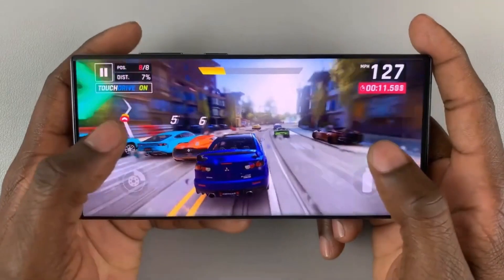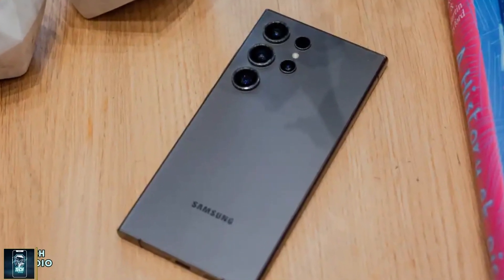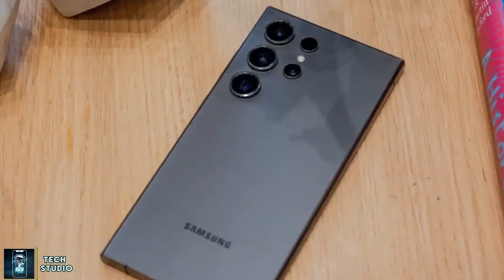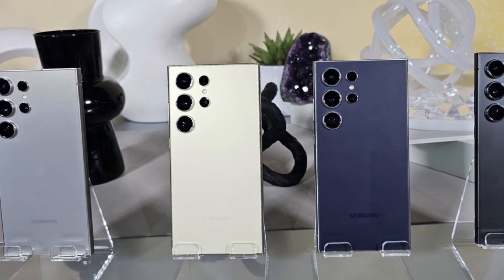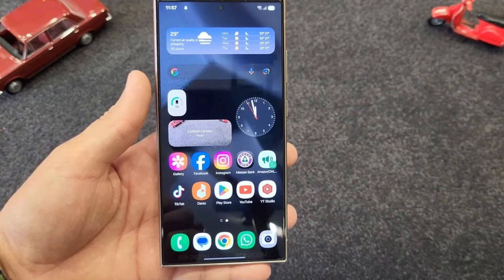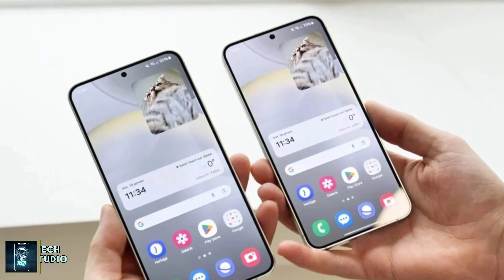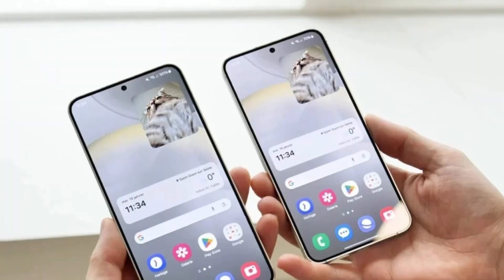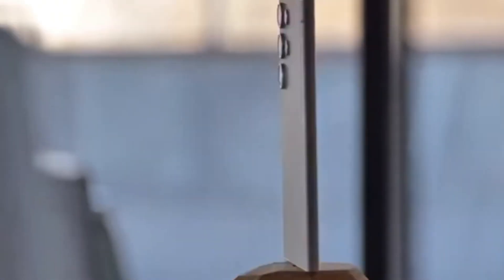While we wait for the next beta release, it's worth reflecting on the significance of such updates. Software development, especially for something as complex as a smartphone user interface, is an ongoing process. Every beta build represents a step toward perfection, fueled by community insights and technological breakthroughs. If you haven't explored the One UI 7.0 beta yet, it's a fascinating glimpse into the future of Samsung software.